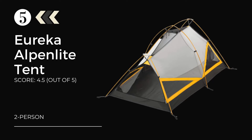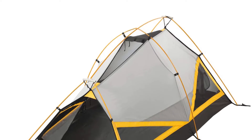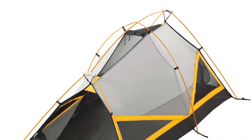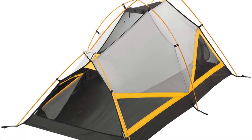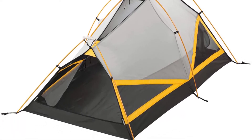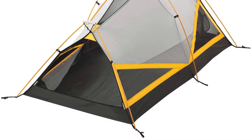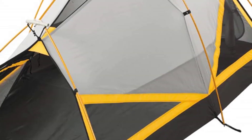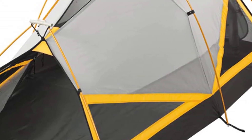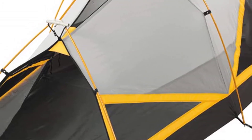At number five, the Eureka Alpenlite two-person all-season tent — ideal for one or two people for a snugger fit. This is a premium tent perfect for professionals. A six-pole A-frame structure keeps everything stable to withstand tough conditions, using 9.5mm shock-corded aluminium poles that create a freestanding effect. The overhead rain fly provides completely full coverage to stop drafts from sweeping up underneath the vestibule.